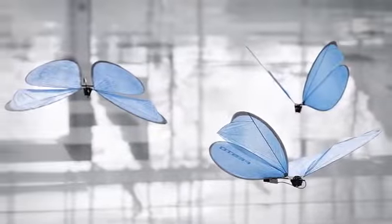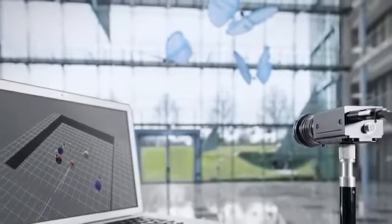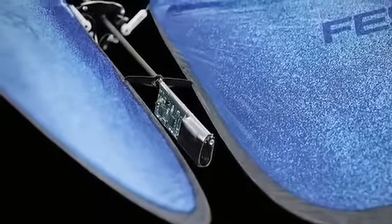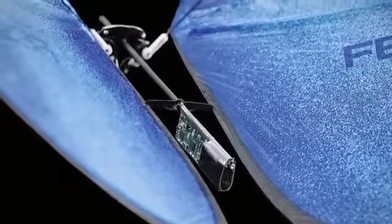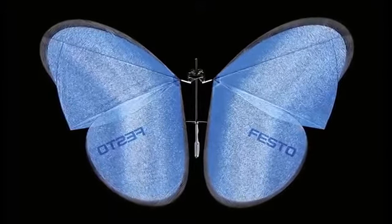The tech that has gone into this invention is just astounding, with incredibly intricate detail both in design and the onboard programming. Festo has really outdone themselves, achieving the largest and most effective possible wingspan, while ensuring the butterflies are as lightweight and aerodynamic as possible.